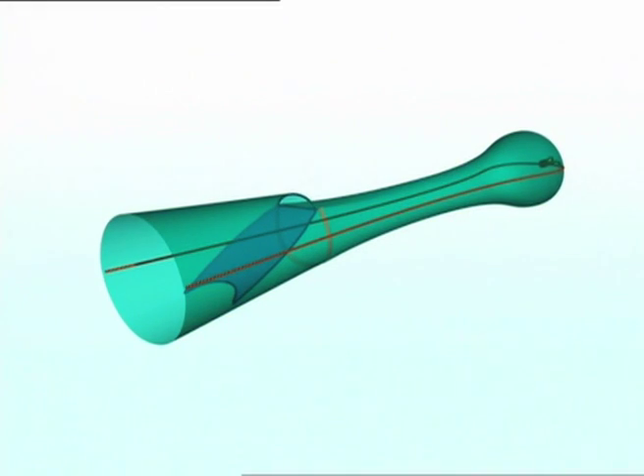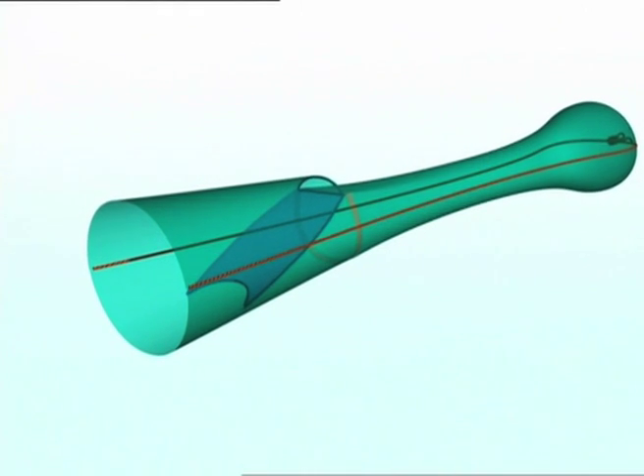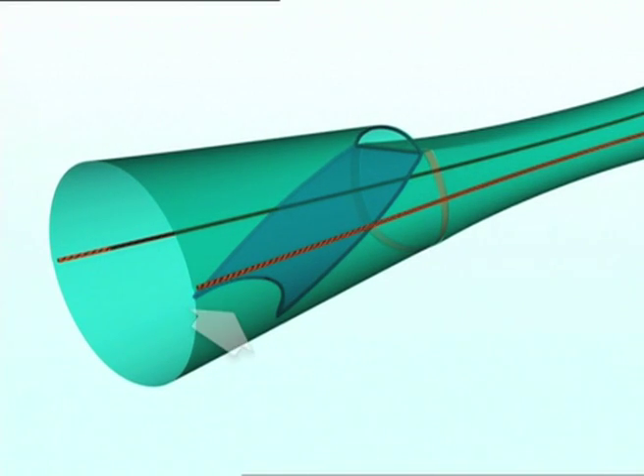Another version of the separator trawl has been used since 2000 in the Irish Sea nephrops fishery. A short, inclined netting panel is inserted ahead of the cod end. There's a small gap under the leading edge of the panel to allow nephrops to pass into the cod end. At the upper end of the panel, an opening is made in the top sheet to allow all fish to escape.